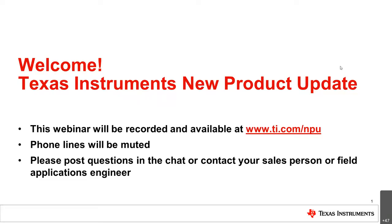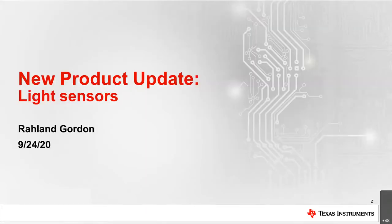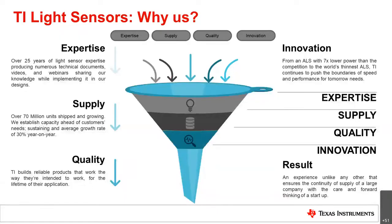Today we'll be talking about our light sensor portfolio under our new product update. This slide shows the value that TI has and why you would choose us as your light sensor source.